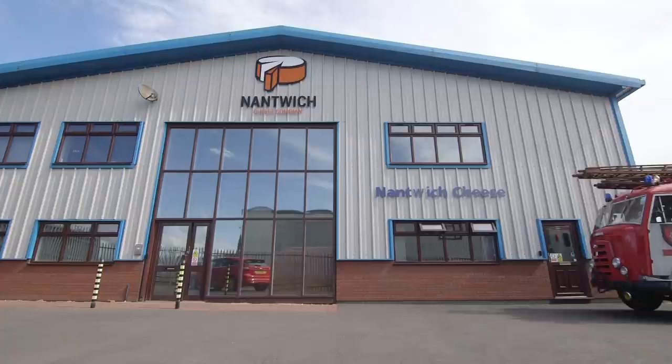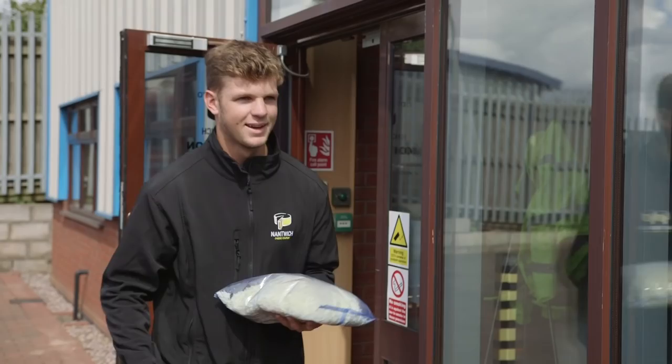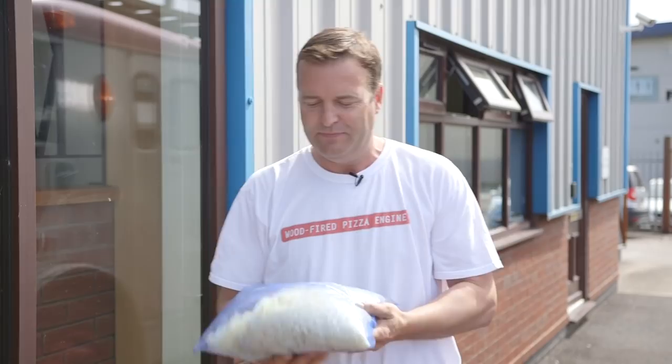Here we are at the cheese factory to pick up some special mozzarella cheese. Hi Ben, hi Gecko! Fantastic, thank you very much. Right Gecko, let's go make some pizzas.